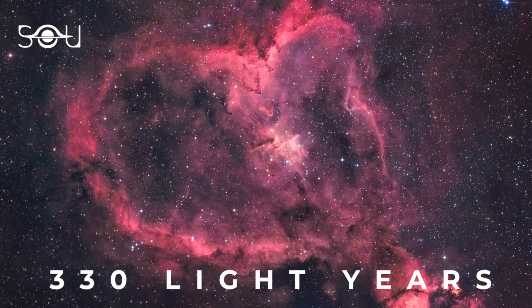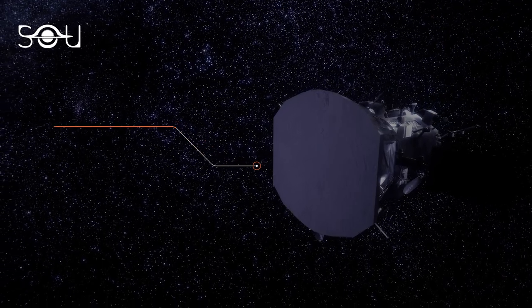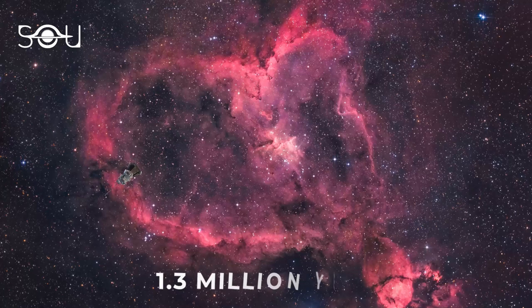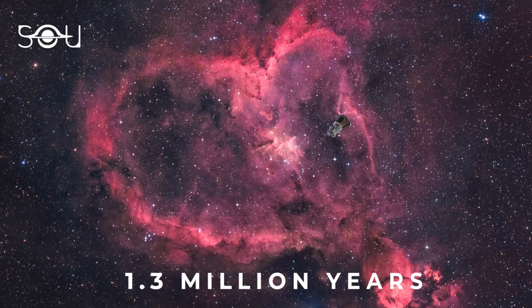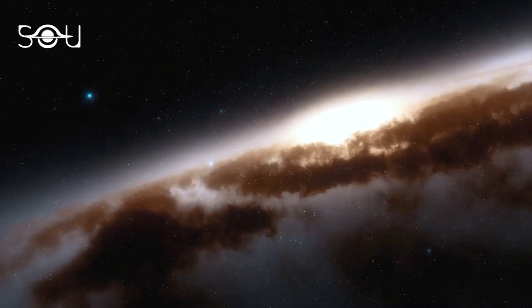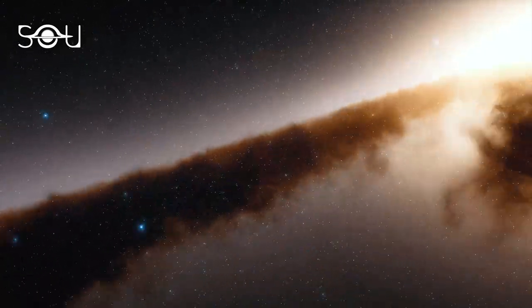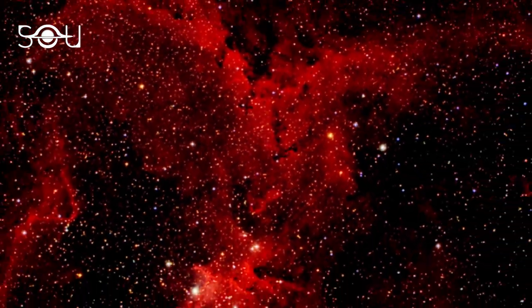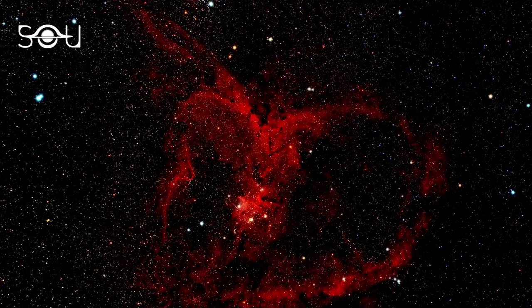The Heart Nebula has a diameter of 330 light years, where one light year is 6 trillion miles. To put that into perspective, if you are traveling in the fastest spacecraft that can go at 42 miles per second, it will take 1.3 million years to travel across this nebula. The Heart Nebula lies 7,200 light years away, so even light takes 7,200 years to reach us. This means the image we see today is how it looked 7,200 years ago.